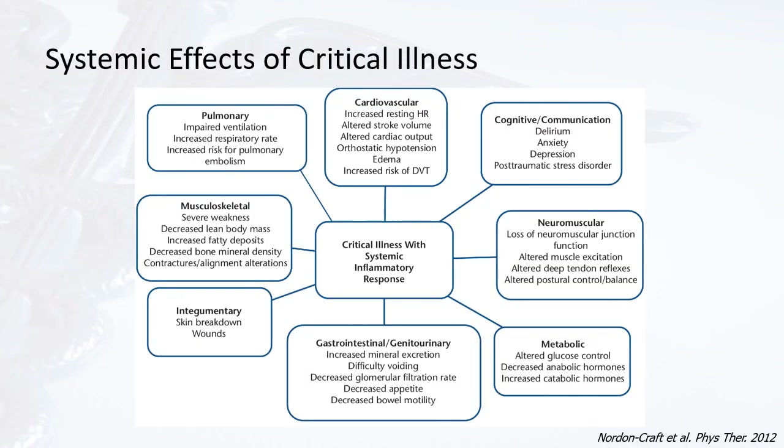This diagram provides an excellent illustration of the systemic effects of critical illness. At the center is critical illness from COVID with the systemic inflammatory response. Moving outward, we see cardiovascular changes with heart rate, blood pressure, and edema; changes in cognition and communication; anxiety, depression, and possibly post-traumatic stress disorder; neuromuscular changes in muscle function, postural control, and balance; metabolic changes including glucose control issues especially important in diabetic patients; GI and GU changes; tegumentary changes such as skin breakdown and wounds from prolonged bed rest; musculoskeletal issues including severe weakness, loss of lean body mass, increased fat deposits, decreased bone mineral density; and pulmonary issues including prolonged impaired ventilation, increased respiratory rate, and ongoing shortness of breath even after recovery.